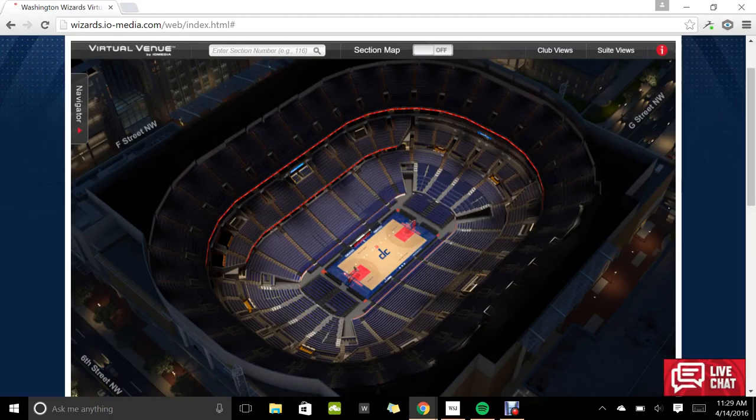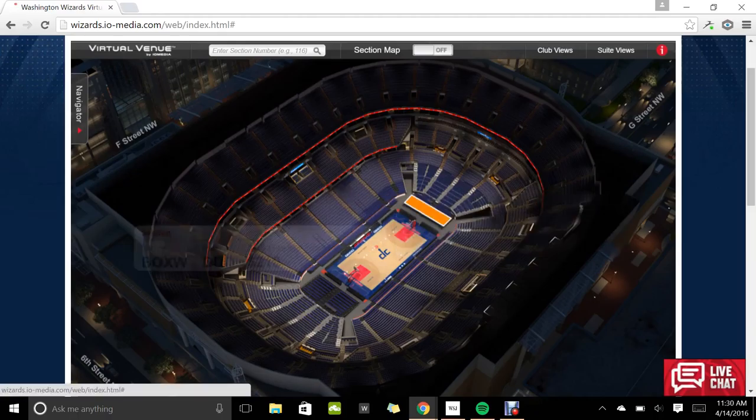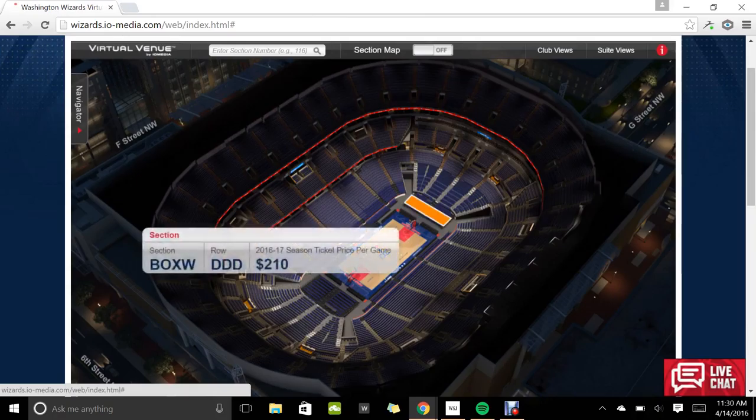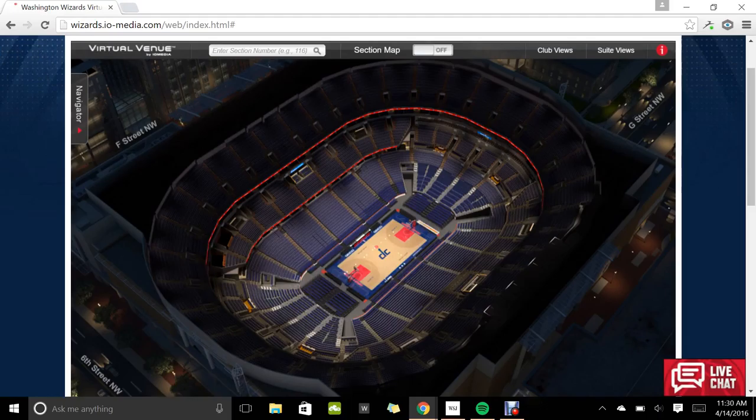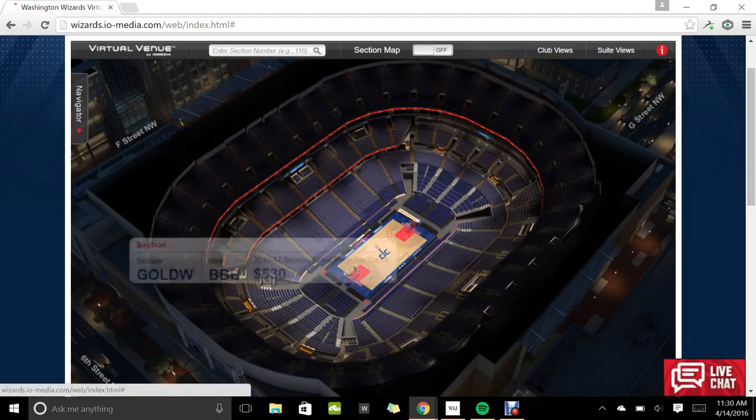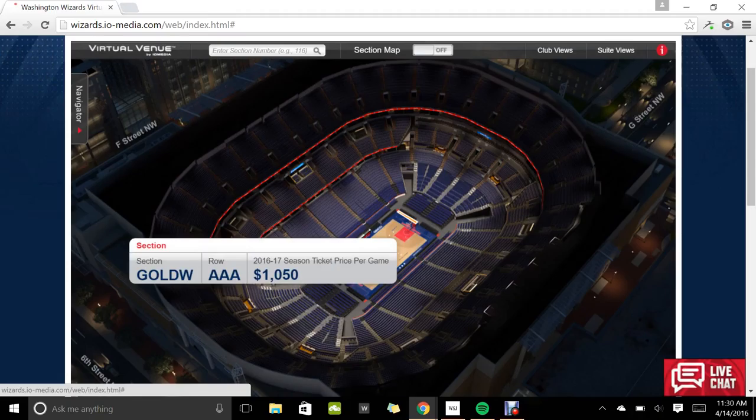If you go down to like the DC level, these are the student sections for us — they're like eight bucks a game. But if you want to see the Wizards play, they're like $275, which is a lot. You have to really like the Wizards. And then if you get these cool sections up here, they're like thousands of dollars. Even between row two and row one is a $500 difference per game, which is pretty crazy.